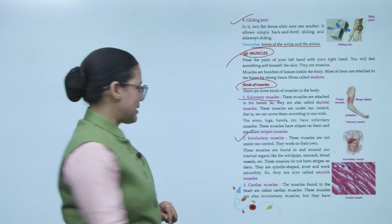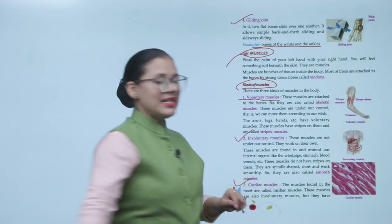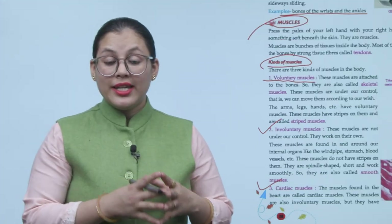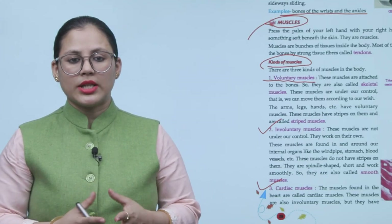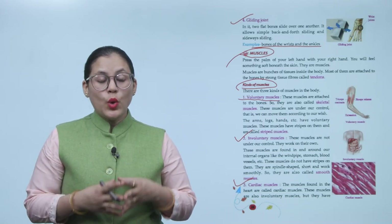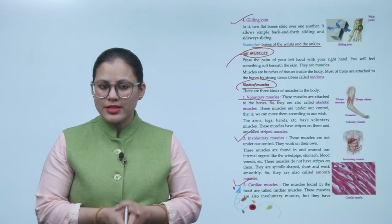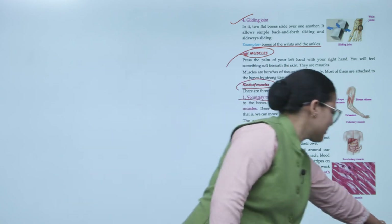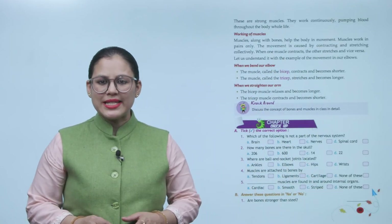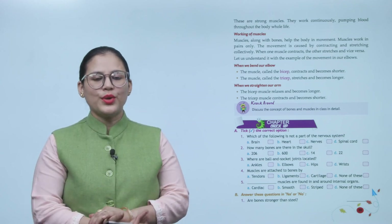Number three: cardiac muscles. These muscles are found in the heart and are called cardiac muscles. These muscles are also involuntary muscles, but they are very strong muscles. They work continuously, pumping blood throughout the body for one's whole life.